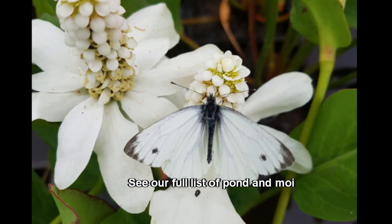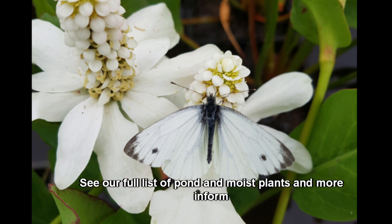See our full list of pond and moist plants and more information on attracting pollinators to your pond on our website, watersidenursery.co.uk.